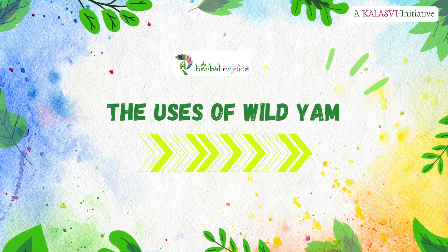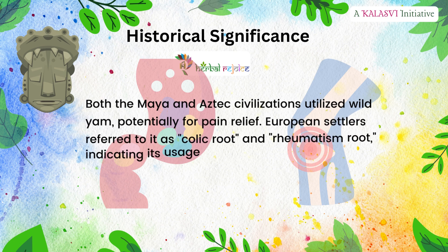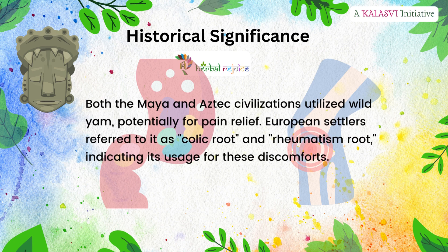Historical significance: both the Maya and Aztec civilizations utilized wild yam, potentially for pain relief. European settlers referred to it as colic root and rheumatism root, indicating its usage for these discomforts.